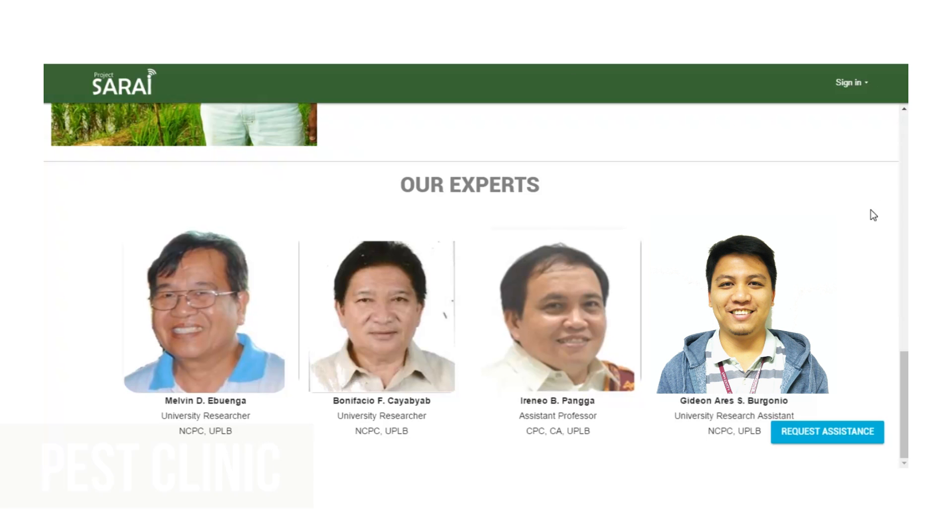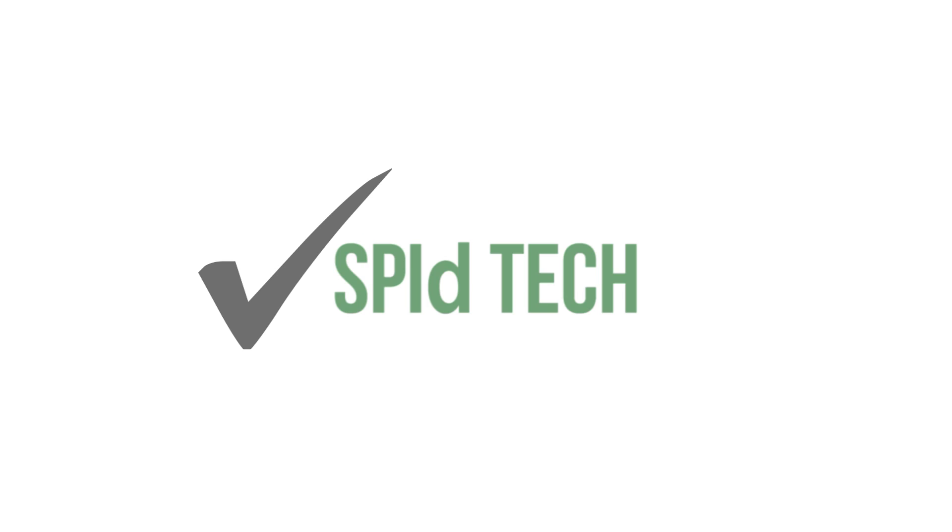Using Sarai SpeedTech, it will be easier for you to advise farmers in identifying pests and their management practices. Project Sarai. Be informed. Get involved.